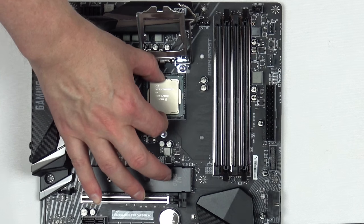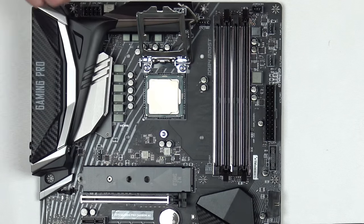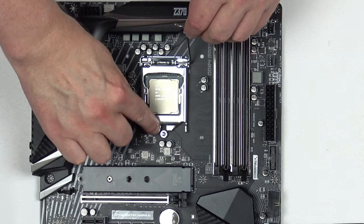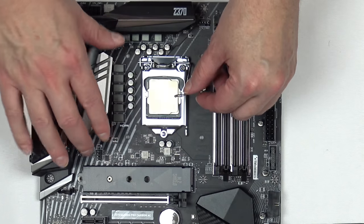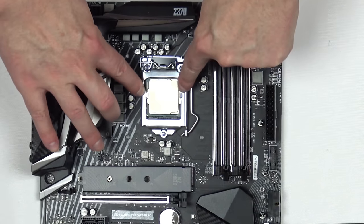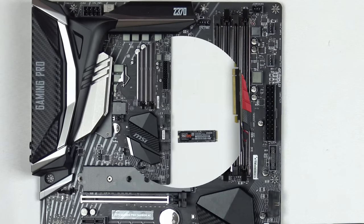You can feel that it's not going to move. Once the CPU is in place, lower the cover first — make sure the two pins here are underneath the fixed post. Push forward on the lever, down and under. These two tabs hold your CPU in place. That's all there is to installing your CPU.